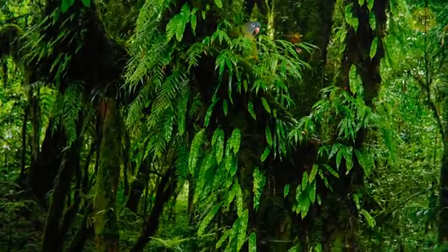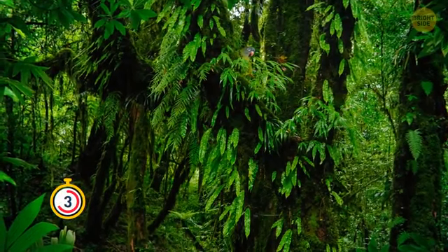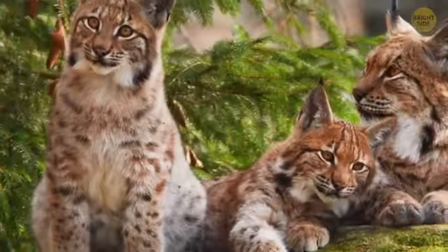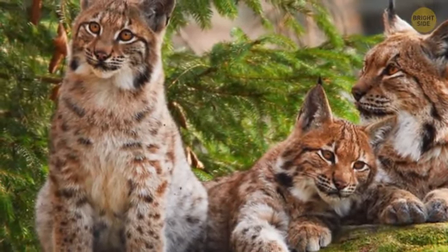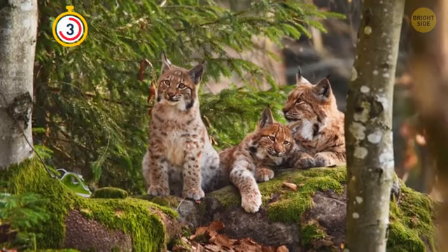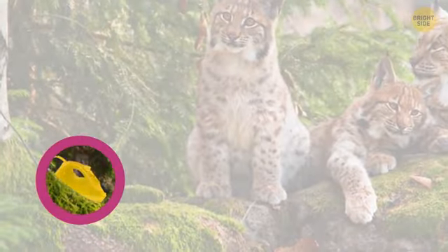A super smart parrot escaped from its house to see the world — it might need some help though. There it is. Some animals have unexpected little secrets. Looks like the lynx family has gone shopping and came back with an electric iron. Can you locate it and take it back to the store? Sorry guys, you don't have any clothes to iron anyway.